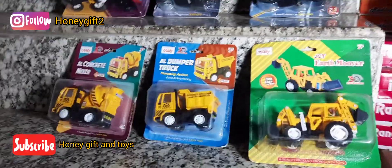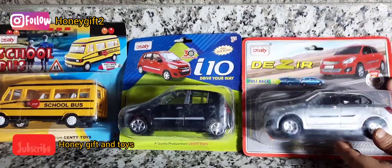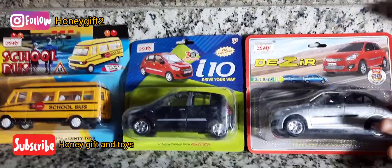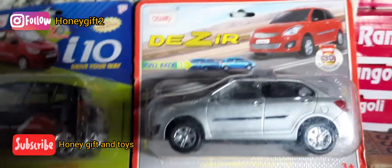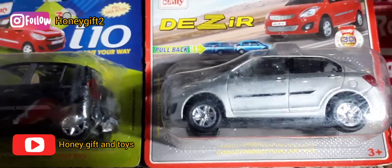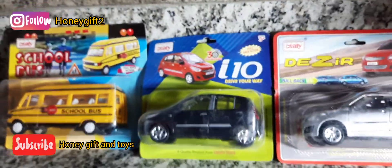Now let's show you the next models. This is our desired car, you can see it properly. This is a model with different varieties of colors. You can purchase any of your favorite colors.